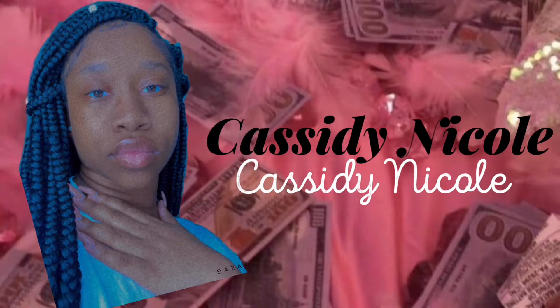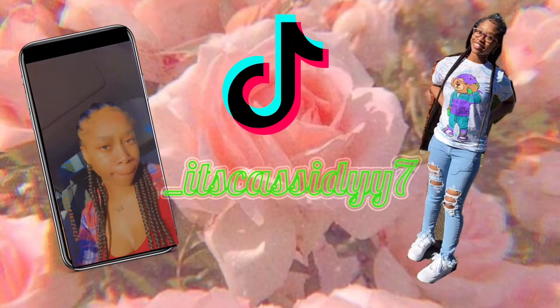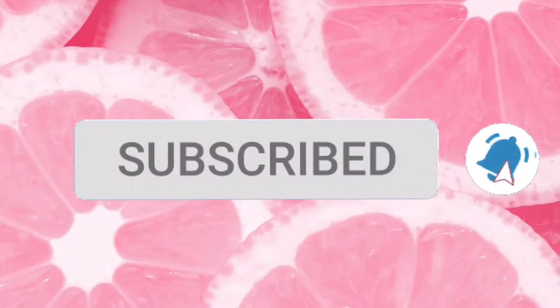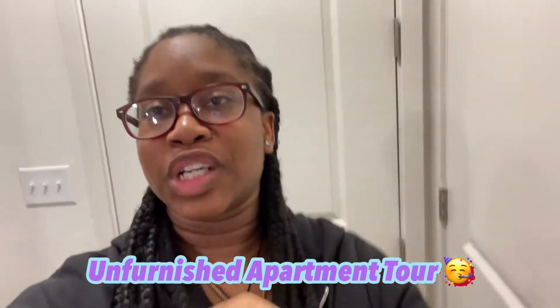What's up C-Babies, it's your girl Cassie Cole, and I'm back with another video. So in today's video, I'll be doing an Unfurnished Apartment Tour. I'm so excited.